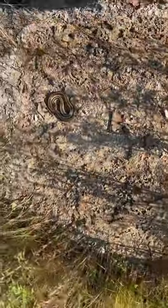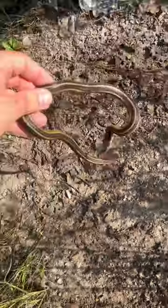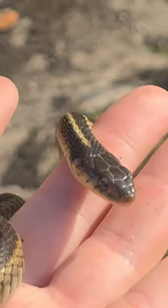Might as well flip the top of this couch. Oh, snake! This is an eastern garter snake. They're completely harmless to people and a pretty common trash dweller.